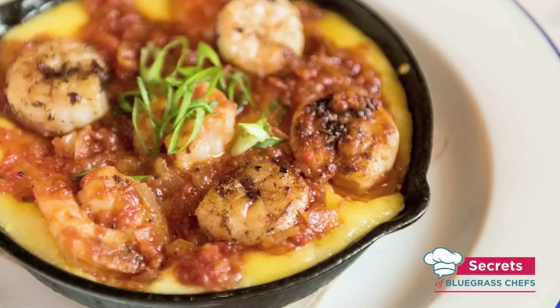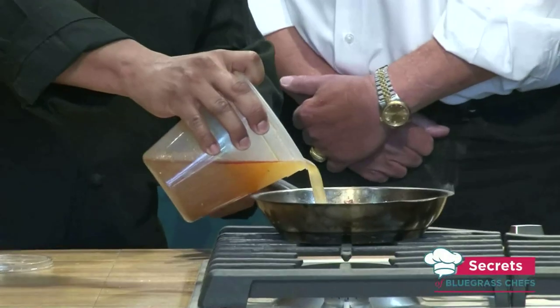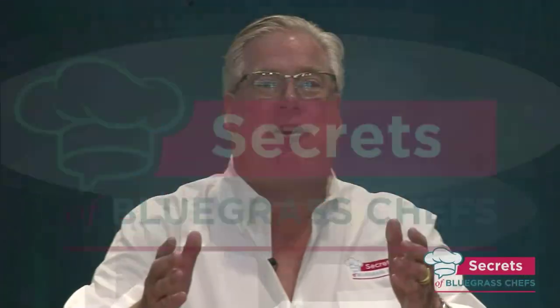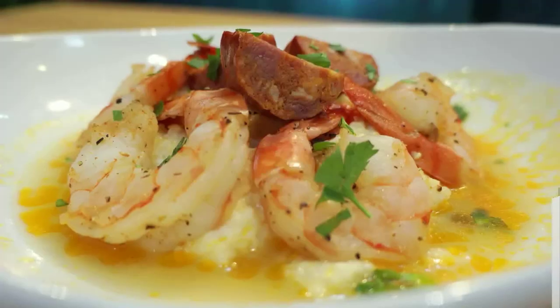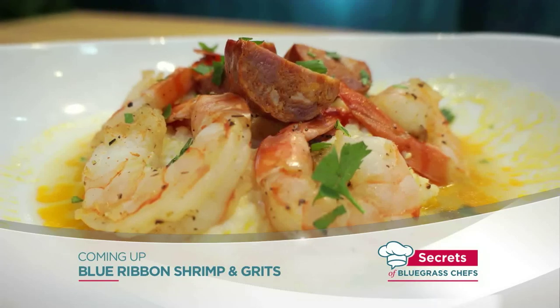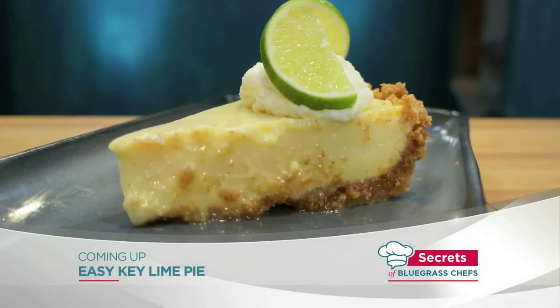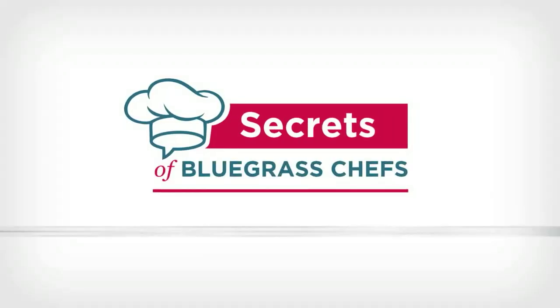Right now, secrets revealed to chef-driven southern food. Hi again everyone, I'm Tim Laird with Kevin Harnett. This time we're excited to be in our kitchen theater cooking up some Kentucky food. We'll reveal the secret ingredient to these blue ribbon shrimp and grits — we add a little PBR into it. And we're doing dessert too. The secret to that and a lot more right now on Secrets of Bluegrass Chefs.